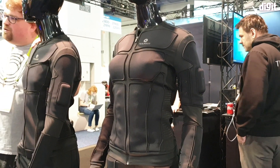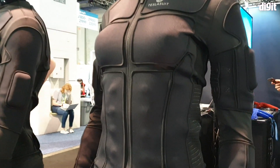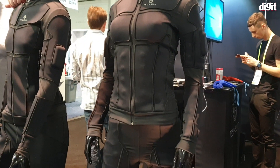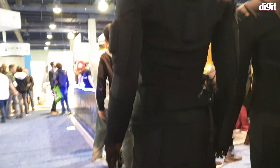The suit has 60 — six zero — haptic feedback sensors. You can see some over here in the abs, right here, and they're in the arms, legs, back, neck, everywhere. It has a host of sensors to give you feedback.